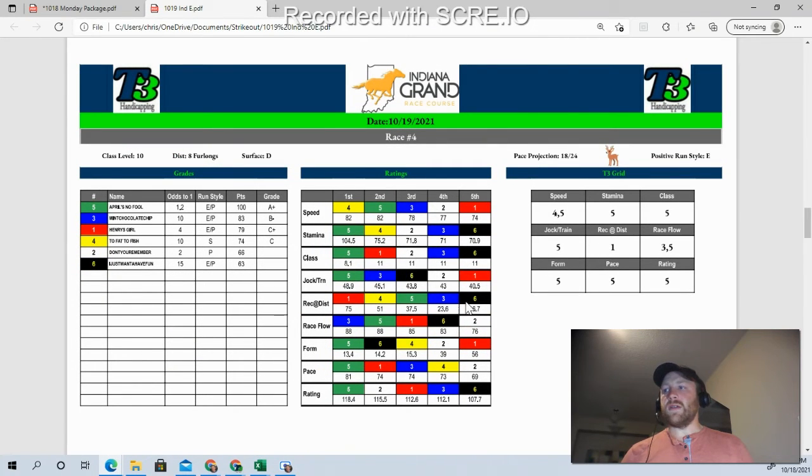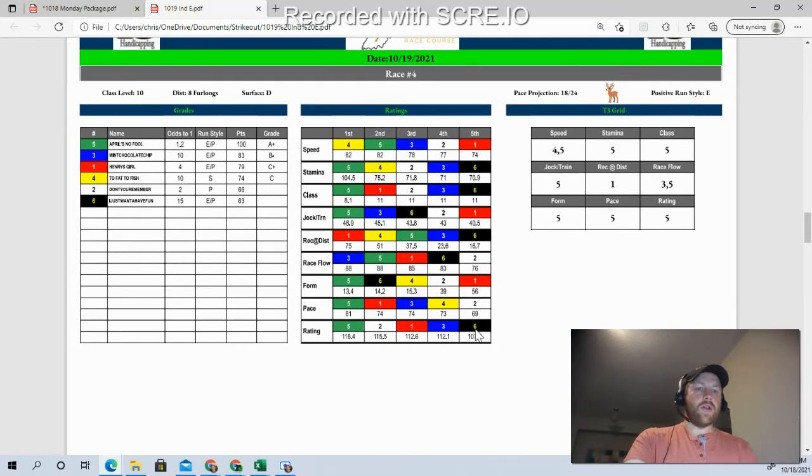Moving on to race number 4, class level 10, going 8 furlongs on the dirt. It's going to be a moderate pace again, so I'm looking for some of those front-running types. It's pretty clear that the 5 stands out above everybody else. April's No Fool comes in with the best form rating, best pace rating, best overall rating. It's the class of the field by a significant margin, has the stamina, and is tied for tops in speed. This is a situation where if the 5 wins, I'll move on. If somebody else wins, I don't have a real creative opinion. Maybe Mint Chocolate Chip at 10-1, but that's a hope and a prayer. I'd rather go thin with a single, maybe play a small double through Mint Chocolate Chip.